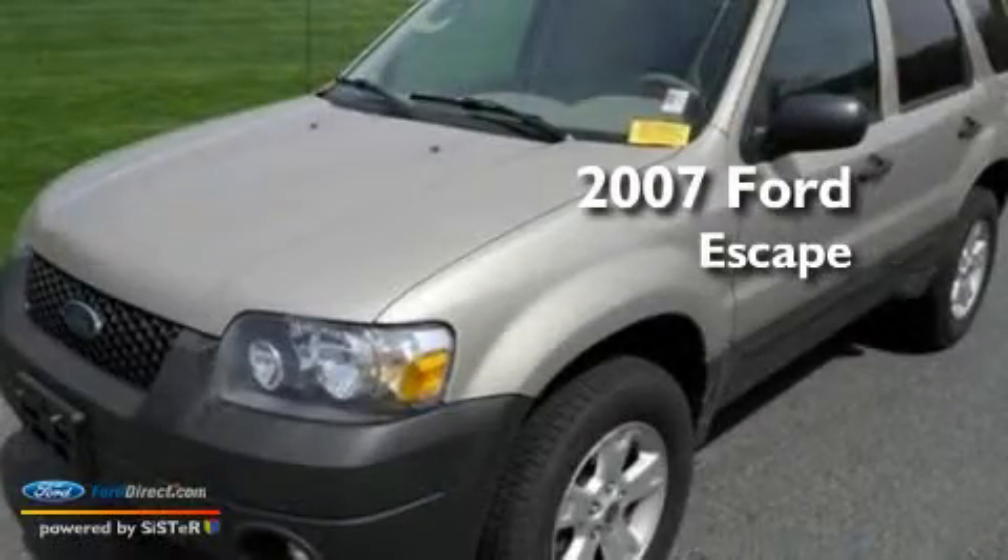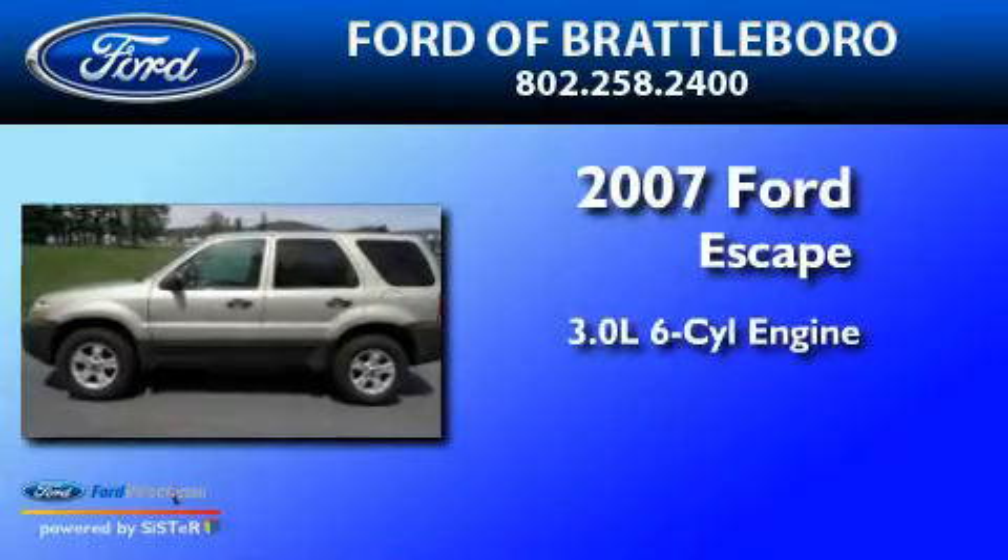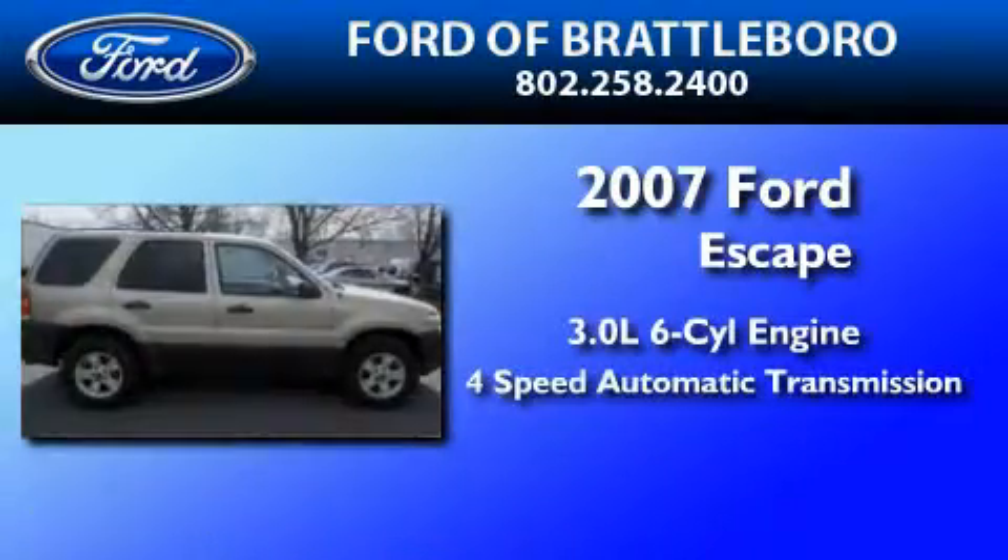This is a 2007 Ford Escape. It has a 3.0 liter six-cylinder engine, a four-speed automatic transmission, and four-wheel drive.